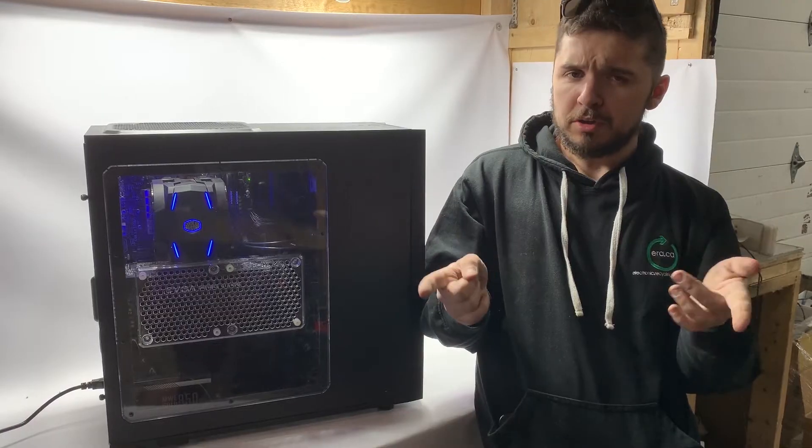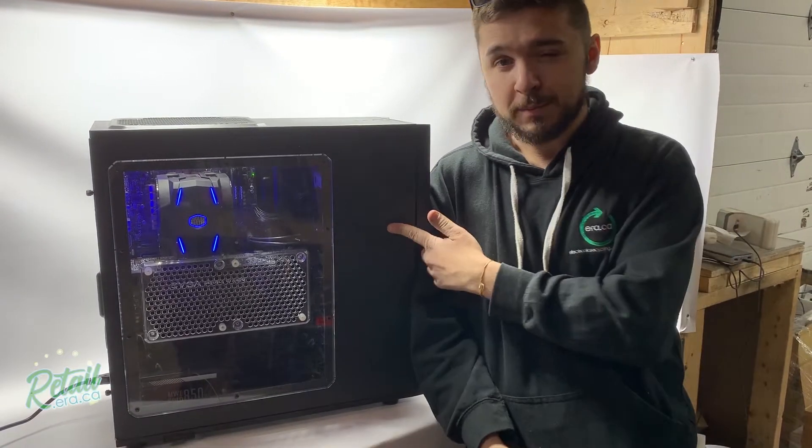Hey guys, it's Mike from retail.era.ca. You know we have servers, you know we have used electronics — did you also know we have gaming PCs?